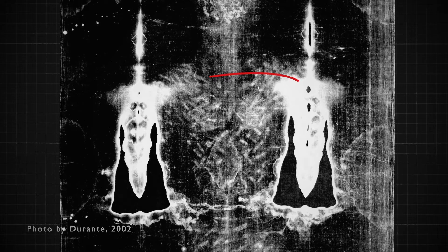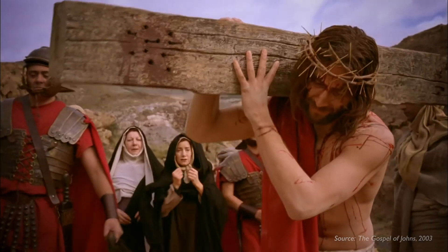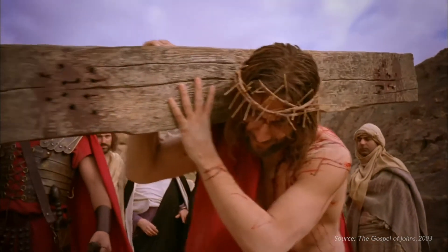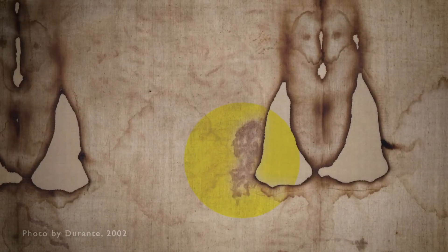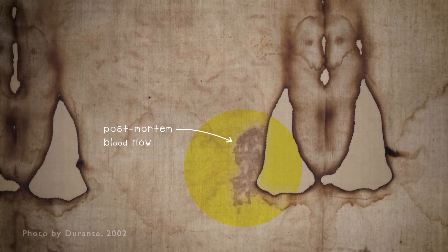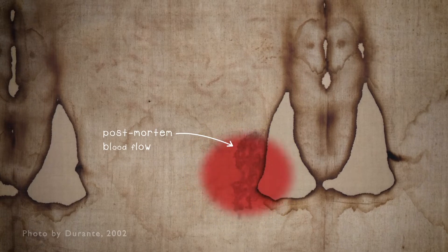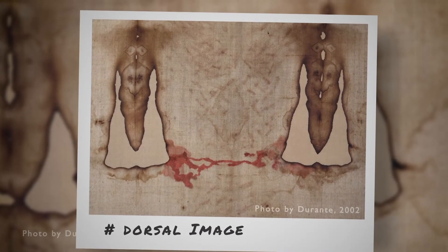There are abrasions on the shoulder blade consistent with carrying a heavy object, most probably the patibulum alone and not the whole cross as seen in some artwork and tradition. There is a large bloodstain at the right pectoral region. Unlike the other bloodstains, this one is distinctly from a post-mortem blood flow, meaning the person was dead when this blood flow occurred, and you can see the blood flowing downwards and appearing on the back image.